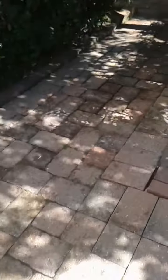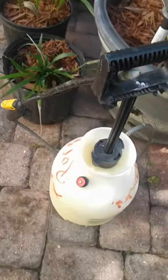...also the side of the house. Here I used mostly the Lowe's product and as you can see it pretty much took care of a lot of the mold on my pavers.